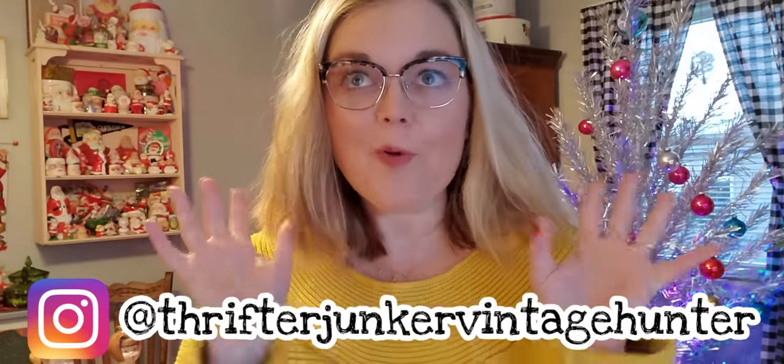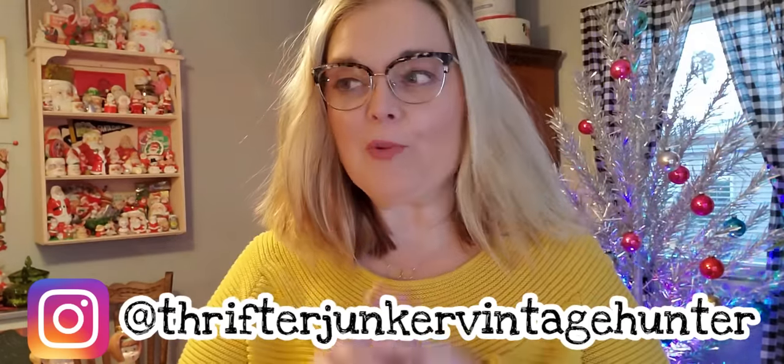Hi guys, it's time for the haul. We went to three different thrift stores and I also went to a Goodwill while we were visiting family over the holidays. The total amount that I spent on everything I'm about to show you is about $77. We did really good. I like to hit up the after-Christmas sale at the flea markets and thrift stores, not the big box stores.